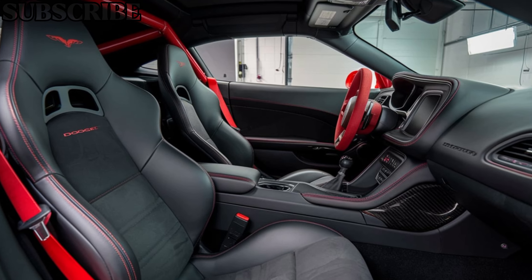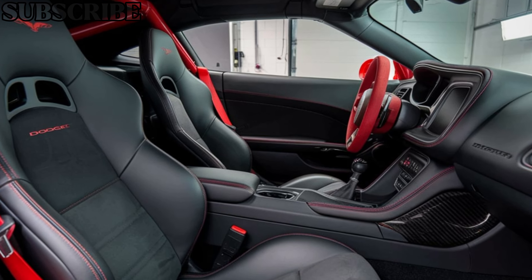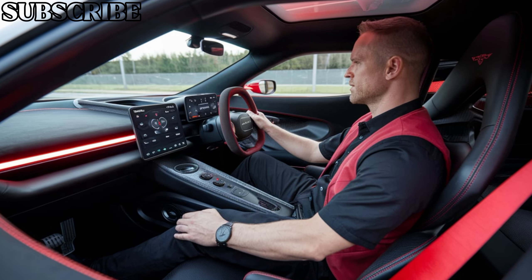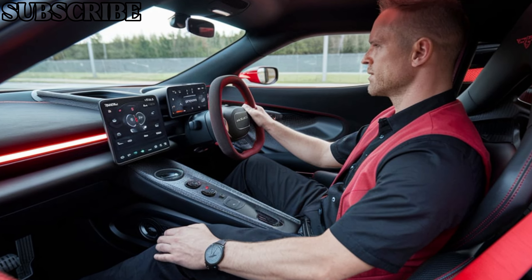On the inside, Dodge has taken a more refined approach. The cabin is surprisingly luxurious for a car that's focused on speed. High-quality materials like leather and Alcantara can be found throughout, giving the interior a premium feel. The seats are heavily bolstered to keep you firmly in place when pushing the car to its limits.